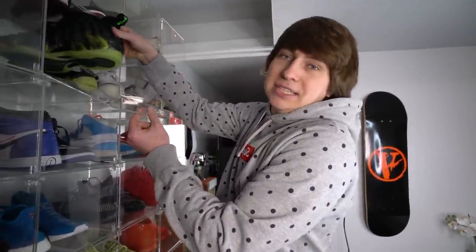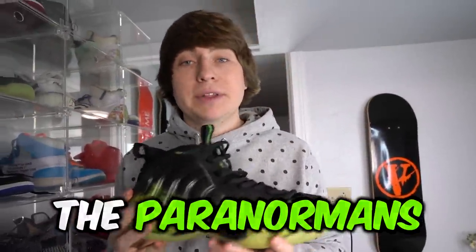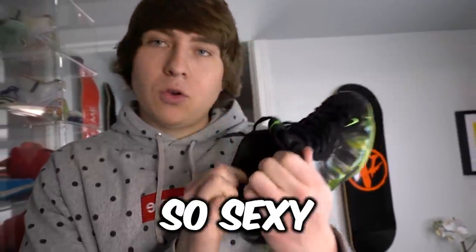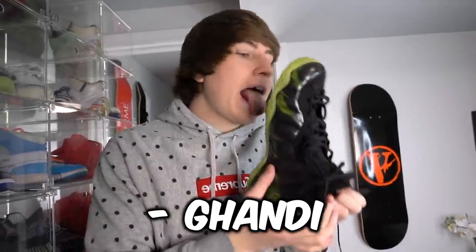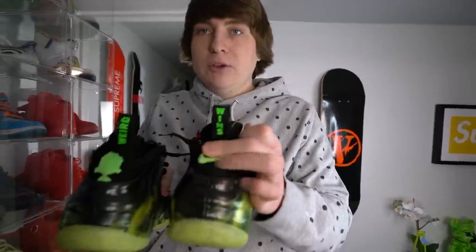Here is my most expensive Foamposit, the Paranormans — based off the movie Paranorman. I've never even seen that movie, but come on, the green flames. On the inside it says, 'You do not become a hero by being normal.' You got the P right there for Paranorman and it says 'weird wins' right there.